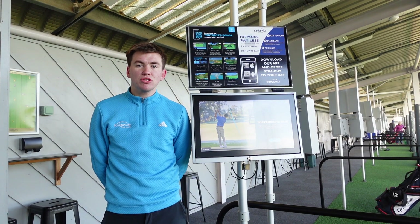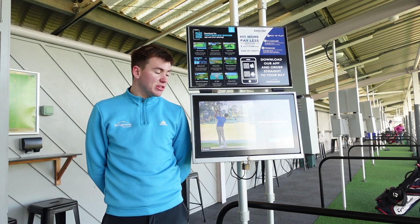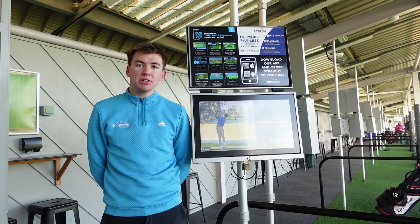Hi everyone, it's Charlie here. I'm on our Top Tracer driving range down at Kingswood Royston and I'm going to be telling you today how you can use Top Tracer 30 to improve your game this winter.